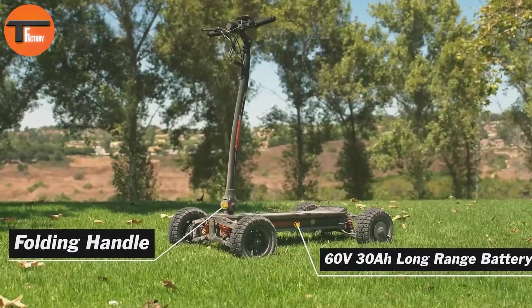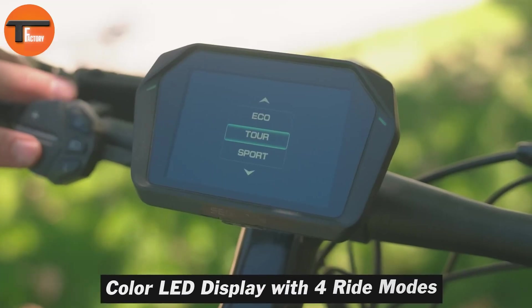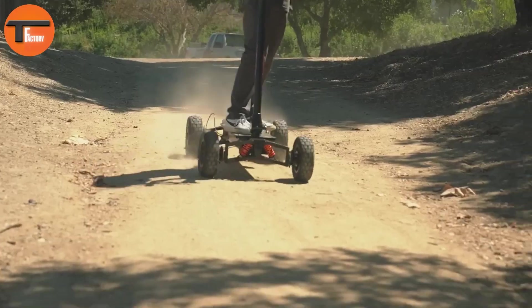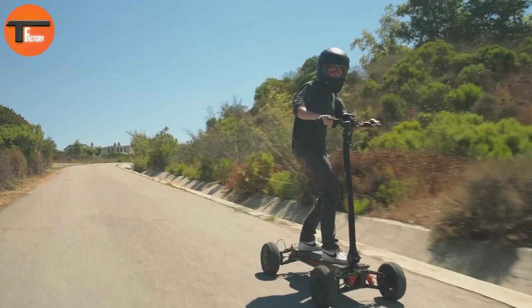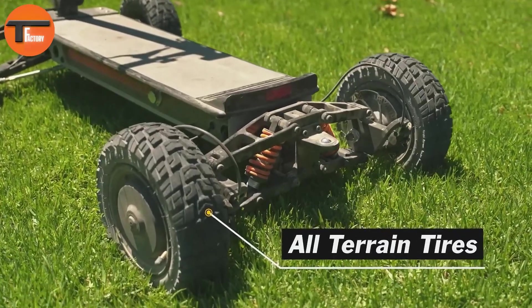Designed for multiple terrains, the X-Quad even has a special golf mode. This mode adapts to golf courses by offering low speed, high torque, and automatic electronic braking. It also comes with a custom mount for your golf bag, making it convenient for golfers. Its cargo-carrying ability is impressive too, with a front rack and rear basket perfect for transporting gear.